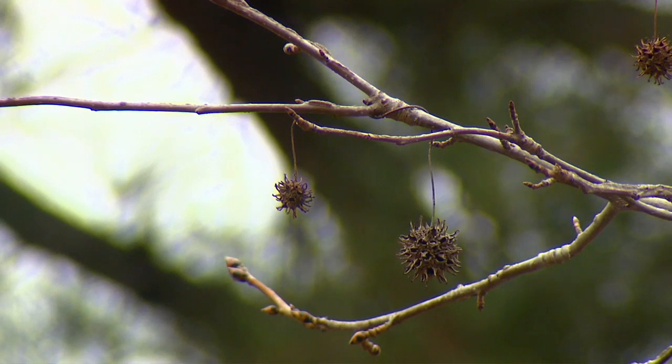Another thing to consider is the location when you are planting a tree. I like a lot of the fruits that are produced on trees and I think they're quite interesting, but I wouldn't plant them right next to my driveway or patio where I'm going to spend a lot of time. Go ahead and plant them far away from the home where you can still appreciate them, but when they fall to the ground they're not a problem.